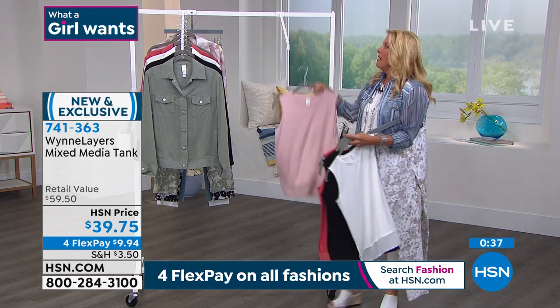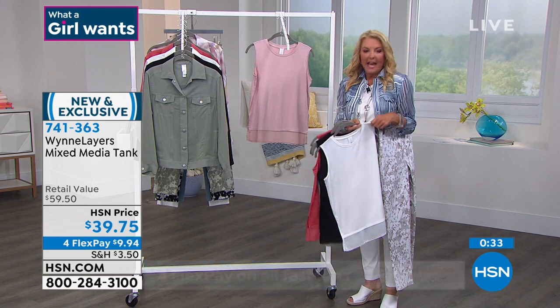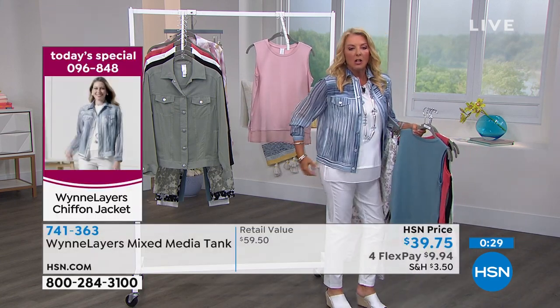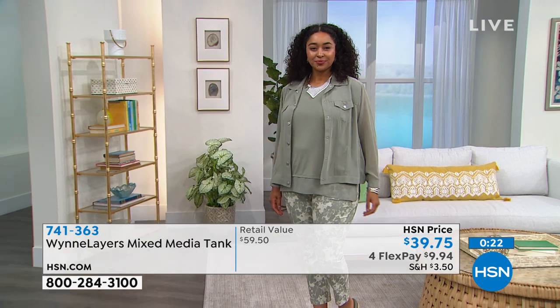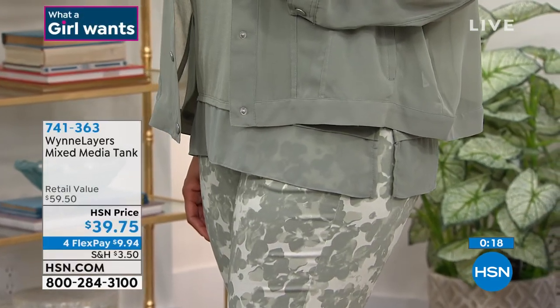These are the ones you stock up on because they are your go-to — they will go under virtually anything you have. And that chiffon just makes them easy. Marla always puts a slit on the side so nothing is grabby. I love that because they're just relaxed and easy, but they're not sloppy looking.